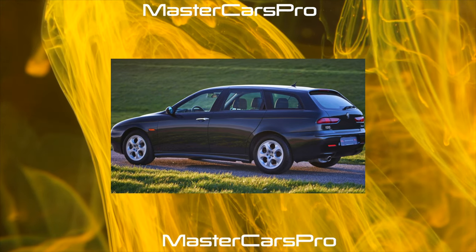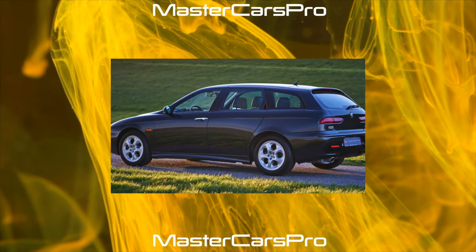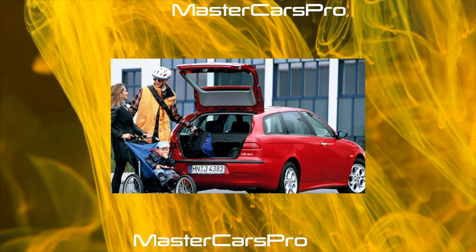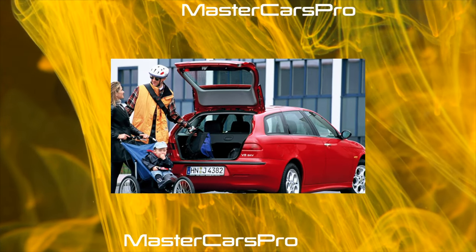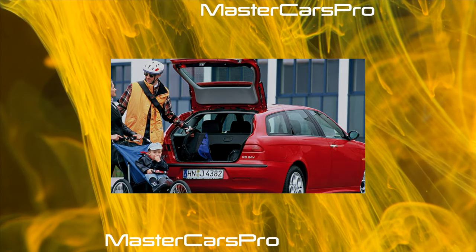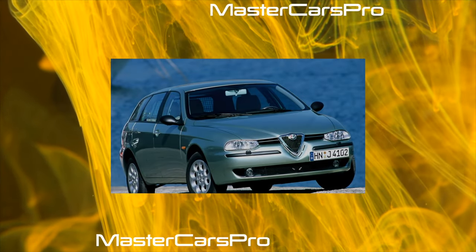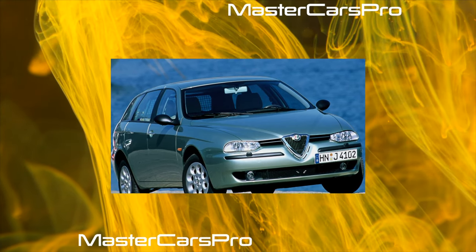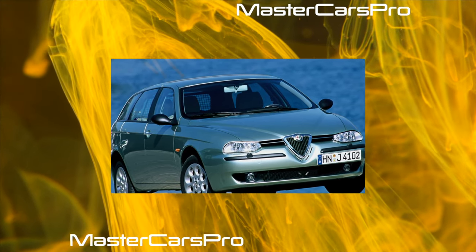For a long time the weak point of Alfa Romeo was the body, which sometimes began to rust after a few years of operation. However, the Alfa Romeo 145/146 has already been freed from this problem, and even models produced in the mid-1990s should not have any signs of corrosion. It should also be noted that the paintwork is very good, holding up perfectly for many years.